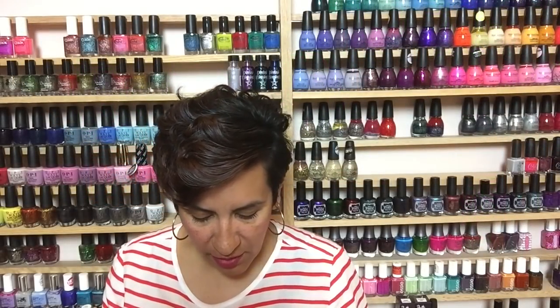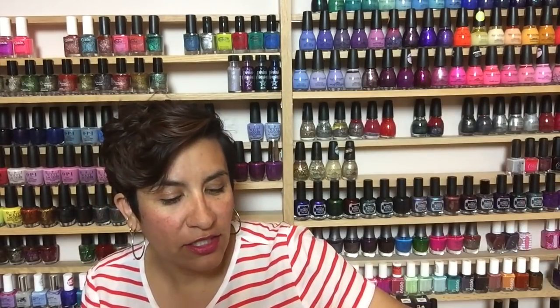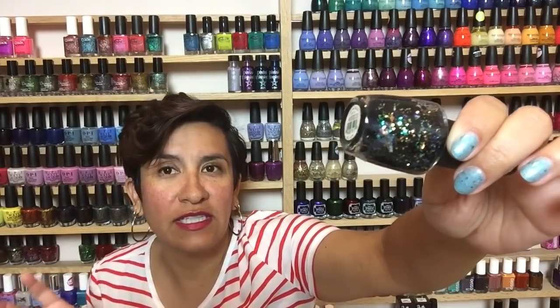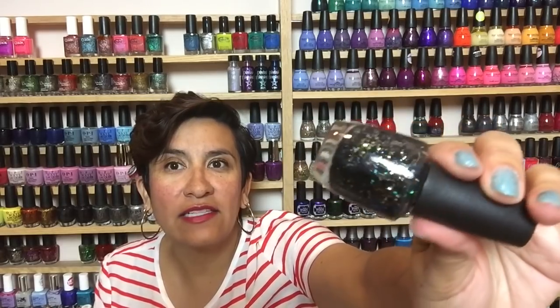I talked about this recently in my Top 10 OPI Polishes video — this is Comet in the Sky from OPI, from the Gwen Stefani collection. It has matte black glitters and some iridescent opalescent glitters, and I like that it has some really big glitters in there — it adds more interest than when everything's the same size. I wore this over a pearl-finish polish and I loved it. I've also worn it over a light blue turquoise. It has great glitter payoff. If you have this and haven't put it on yet, get it out — it's beautiful.